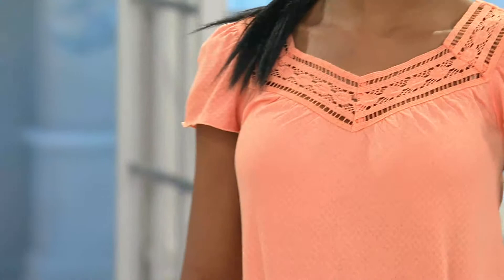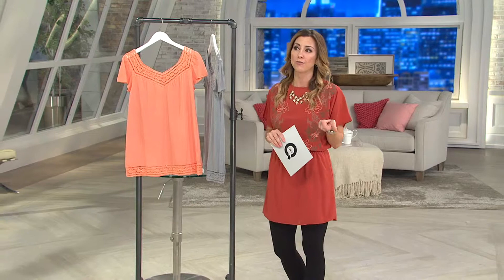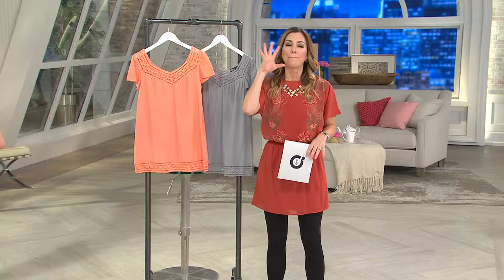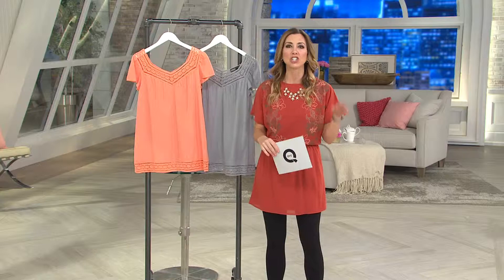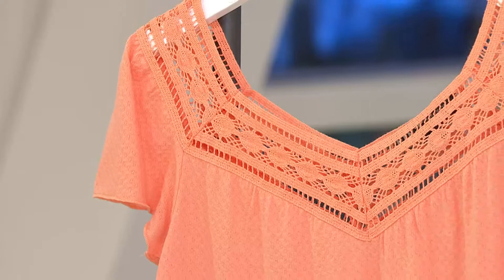This is such a great top. It's from a line by Jen Raid. She's a celebrity stylist, and she's brought clothing here to QVC because she just has this impeccable, impeccable taste. She's based out in California — actually, she's very good friends with Lisa Rinna. What she likes to do is take basic clothing: T-shirts, cardigans, Henley T-shirts, and she gives them a little extra something, a little edge — hence the name of her line, Edge by Jen Raid. This is a short sleeve top.